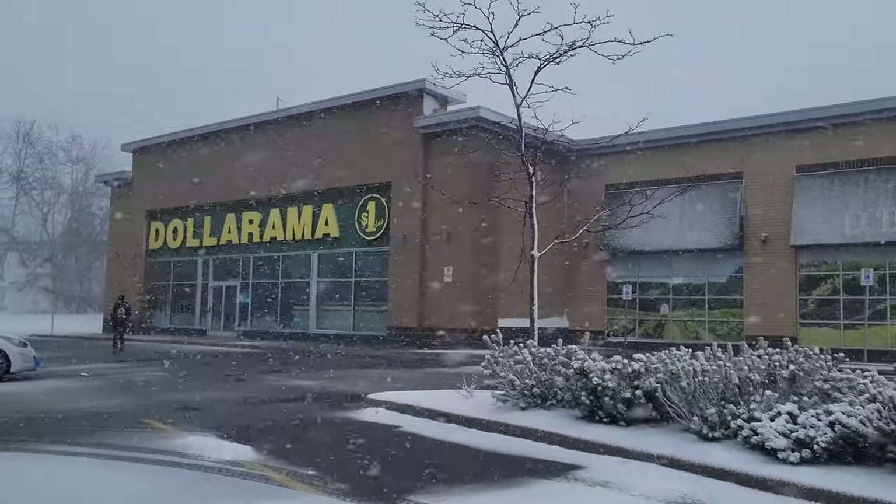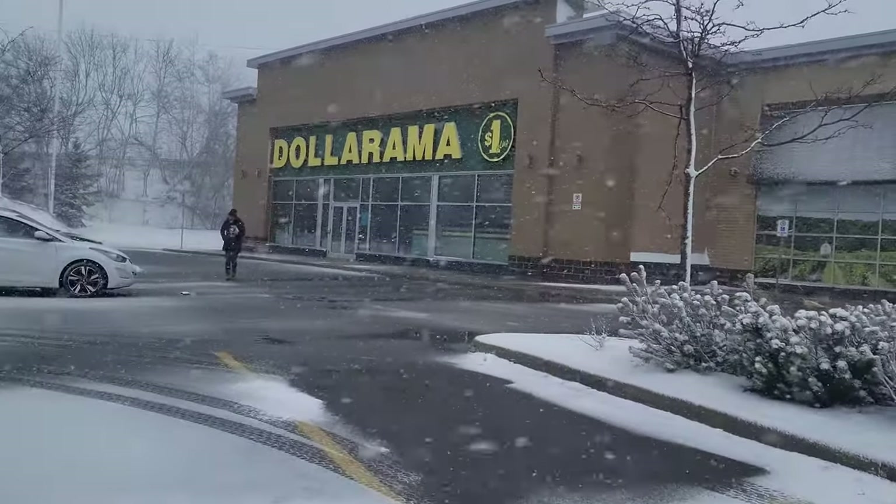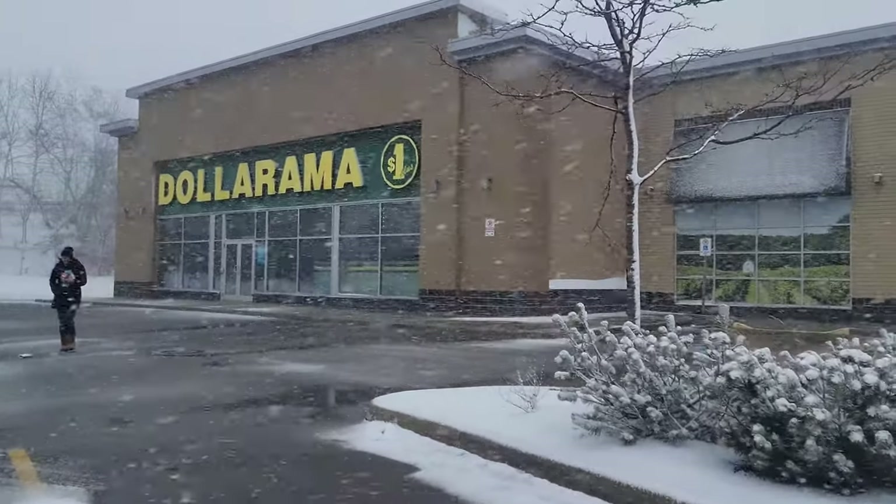My snowy sardines, this is Zionic Blader, and welcome to another Bakugan hunting video. In this one, we are going to be looking at Dollarama.